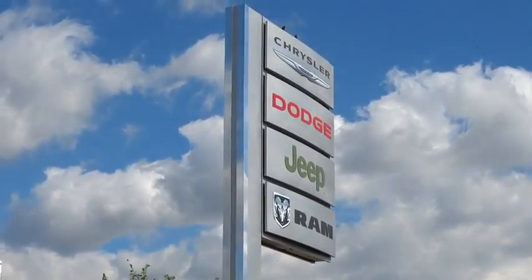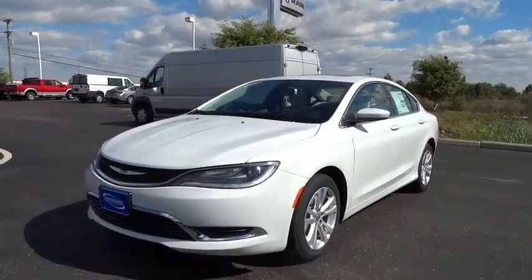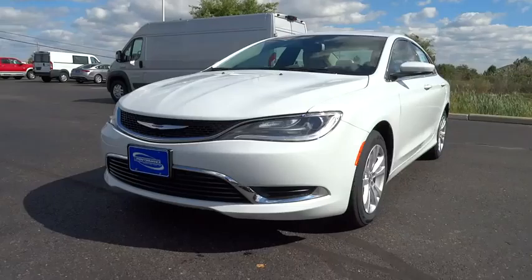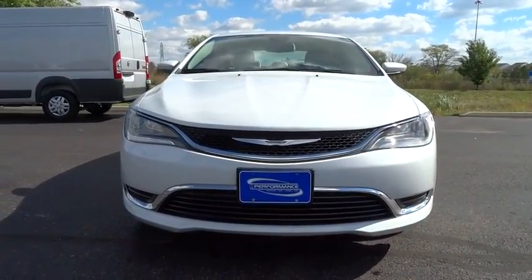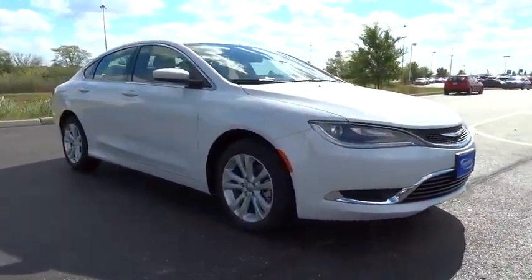2015 Chrysler 200. This mid-sized sedan from Chrysler is loaded with modern comforts. Thicker seats, LED lighting, and noise dampeners are just a few. This 200 model for Chrysler takes an aggressive step into a competitive market and is priced below $30,000.